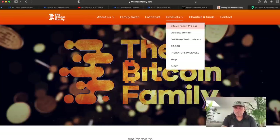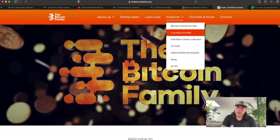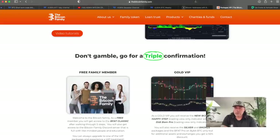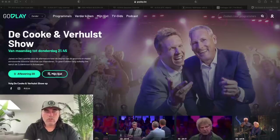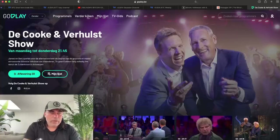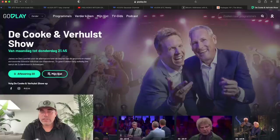For more information about the indicators, go to bitcoinfamily.com — you'll find products, the bot, and more. Our bot makes an average of three to four percent a month on a yearly basis, though it can be seven percent one month and one percent another month. You'll also find the liquidity provider option where you get tokens in return, and indicator packages with the BAM BAM indicator. Now for the Belgian people — tonight I am driving there with my daughter to Antwerp. We'll be on the Cook en Verhulst Show, which we've been on twice before in Belgium. If you're watching television in Belgium tonight, expect to see my face on TV.